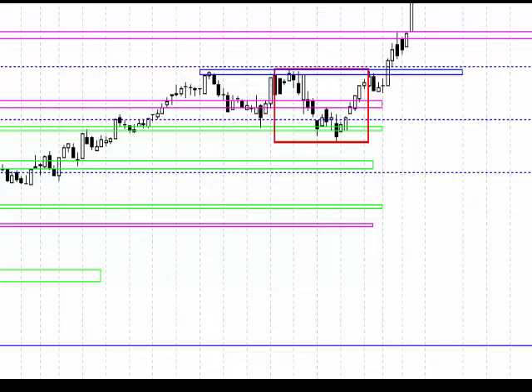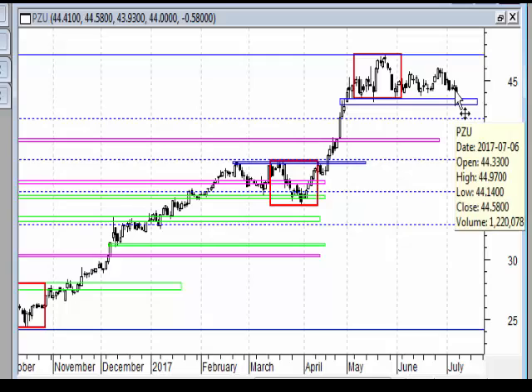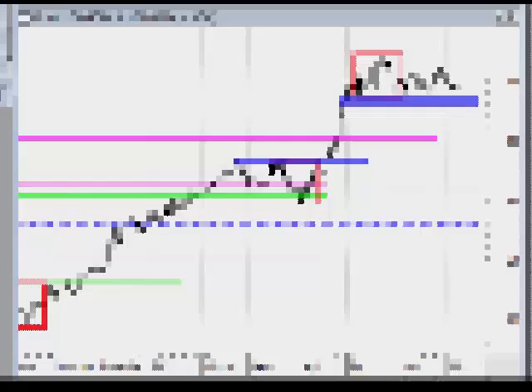Warto spojrzeć na wykres dzienny: jest ta strefa, od której nie możemy uciec, ale dołki pojawiają się mimo wszystko coraz wyżej – taki jest układ chorągiewki. Wybicie dołem sugerowałoby zejście w kierunku co najmniej 40 zł, natomiast jeżeli rynek tego nie wybije, cały czas w grze jest nowy szczyt. To tyle jeśli chodzi o spółki z indeksu WIG20.